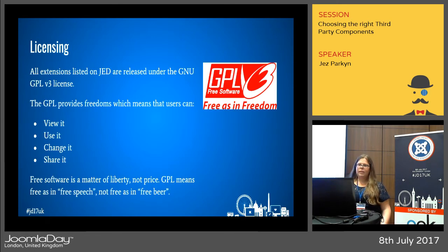All extensions released on JED are under the GPL version 3 license, which provides a number of freedoms to users: you can view it, use it, change it, and share it. That means you can view the source code, use it on as many installations as you need, change it to suit your requirements, and share it. It's a matter of liberty, not price — GPL means free as in free speech, not free beer.